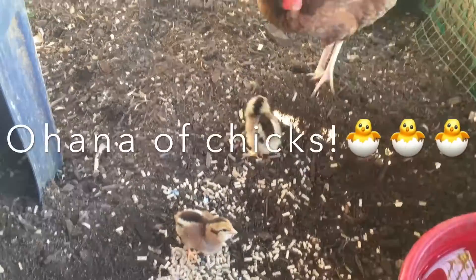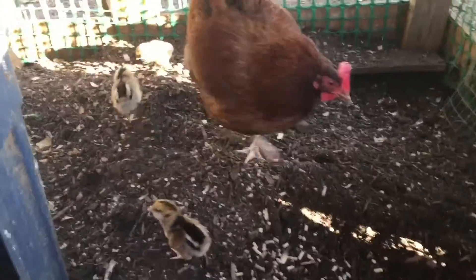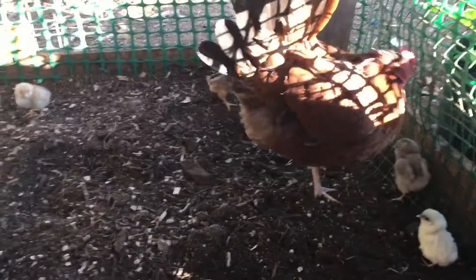There you go. One, two — there should be five little chickens. Look at how precious. One, two, three, four, five.